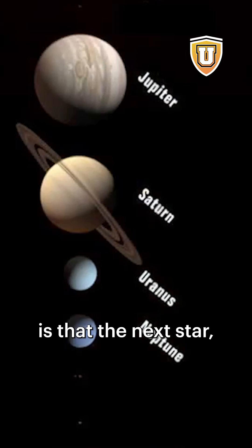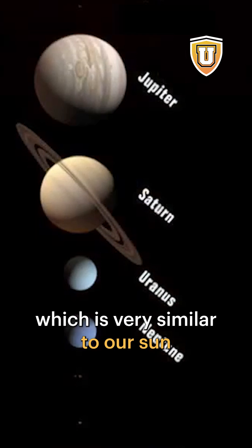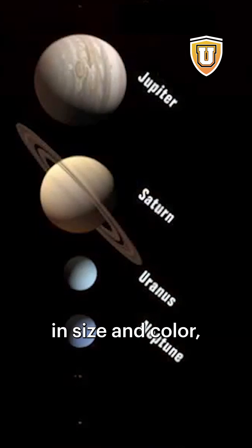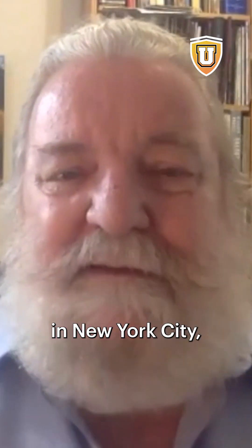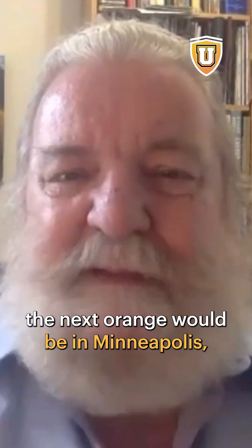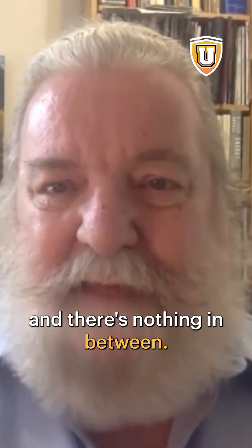And the important thing is that the next star — the nearest star — which is very similar to our sun in size and color, so it would be appropriately represented by another orange. If I'm here in my apartment in New York City, the next orange would be in Minneapolis, and there's nothing in between.